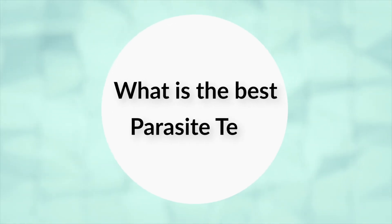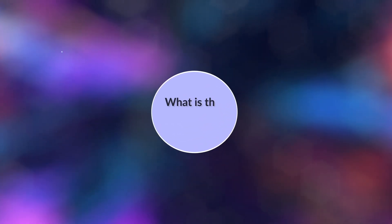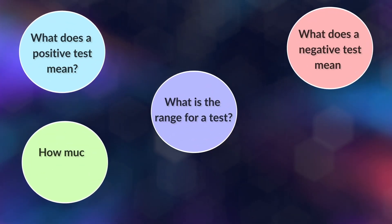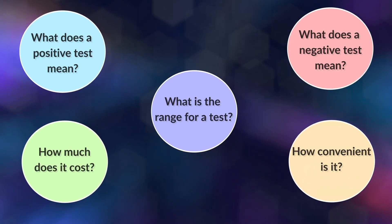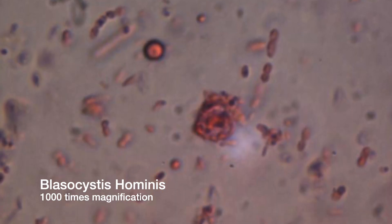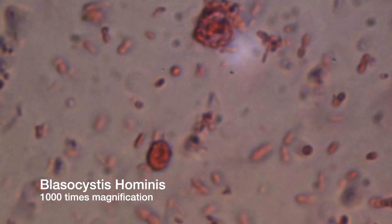So what is the best parasite test? That's going to depend a little bit on your unique medical situation, but for most North Americans, we can make a pretty good assessment. What this comes down to is: what is the range of parasites that a test can look for? What does a positive result mean? What does a negative mean? How much does it cost and how convenient is it? We want a positive to mean you have something, and we want a negative to mean we're pretty sure — or absolutely sure — you don't.